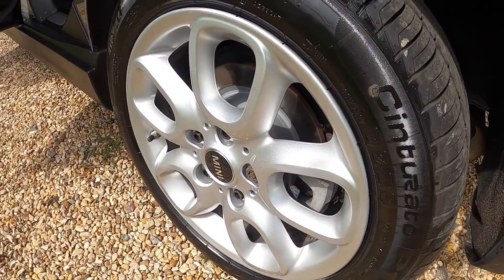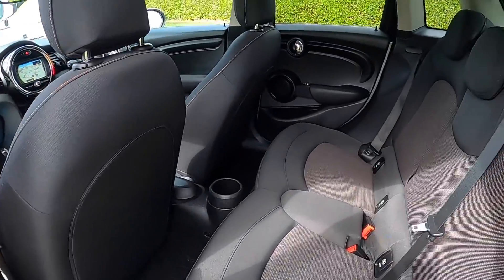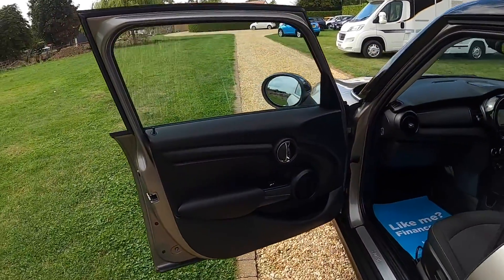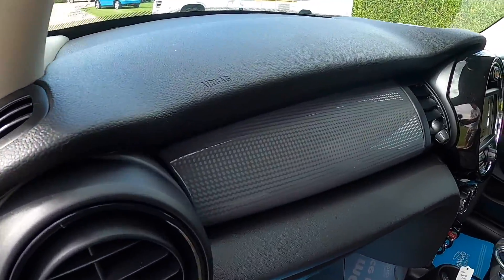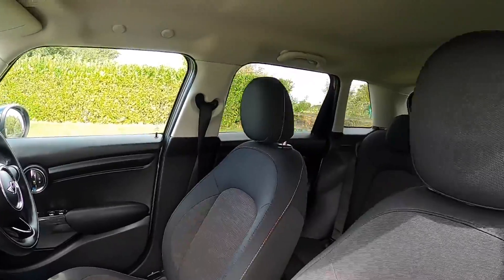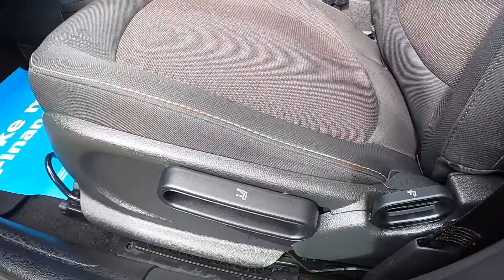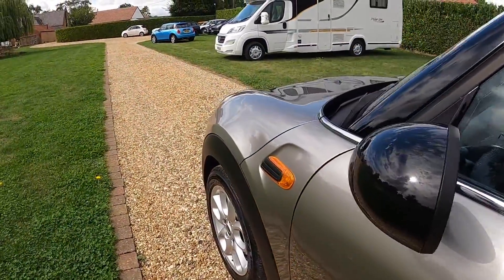It has the gloss black grab handle and the optional darkened rear glass. The tyres are all good, all between six and seven millimetres. The car's got a full service history as you'll see detailed at the end of the video. This comes with the hazy grey dash. Storage nets are part of the pepper pack, and the height adjustable passenger seat is also part of the pepper pack. It's got the black roof and mirror caps.